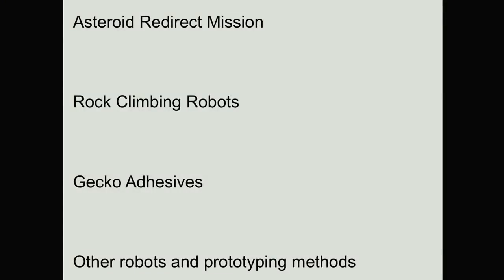The talk is broken up into four chapters. We'll start with ARM, the Asteroid Redirect Mission, then move backwards in time to talk about our rock-climbing robots, which have been in development for about 10 or 12 years. The third chapter is on the gecko-like adhesives, and we'll wrap up with a montage of videos and photos of some of our prototypes in the lab. I'll touch on the iterative design principles we use and the rapid prototyping techniques that enable us to make these robots very fast and very cost-effective.